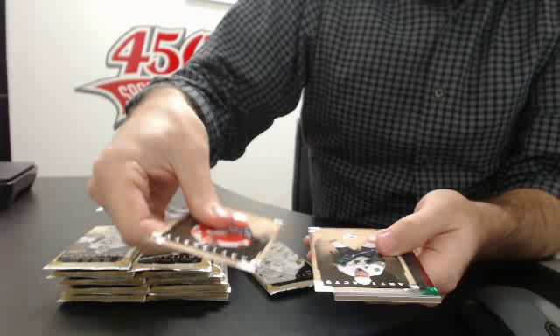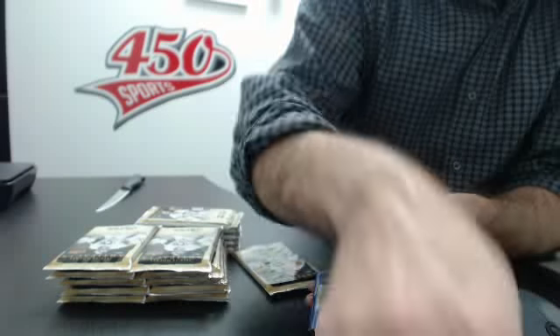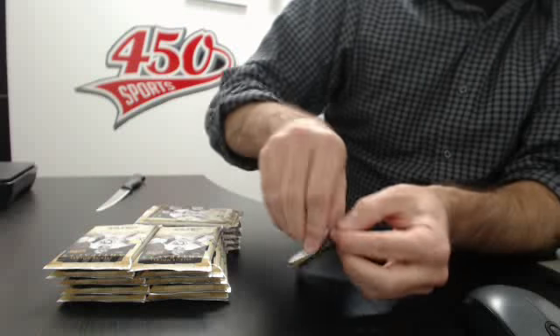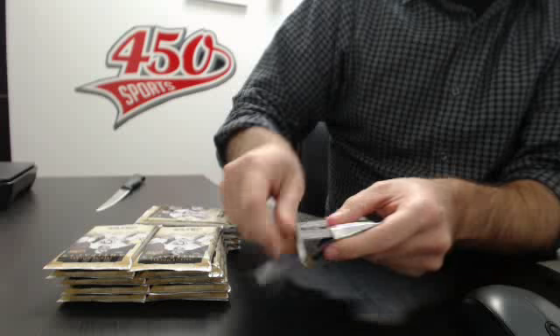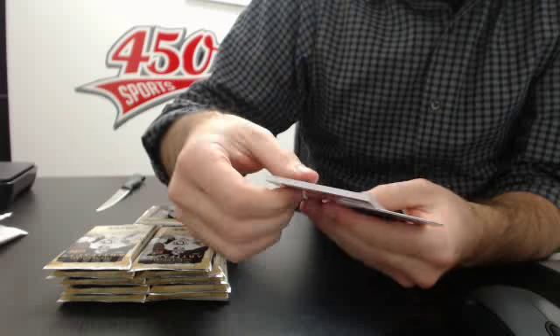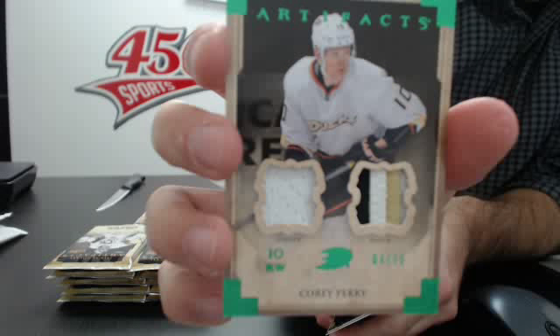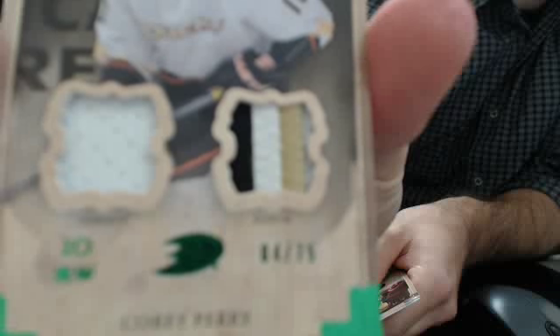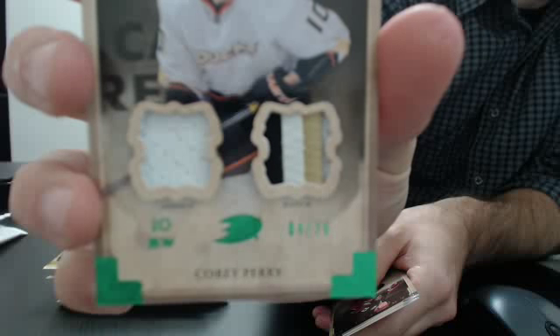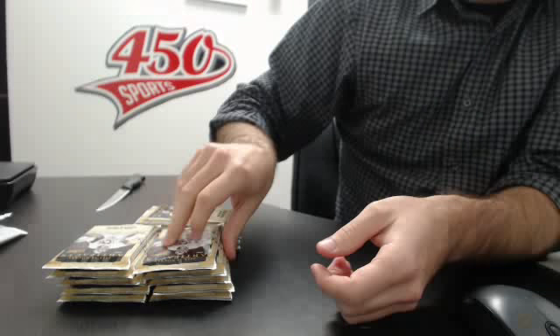We have a green Team Canada Colton Turbert for the Oilers, numbered out of 99. And we have a patch — something big. Oh nice, for the Ducks, numbered 275 — jersey patch. Too bad there is no auto on this card, but the patch is super nice. Three-color patch of Cory Perry for the Ducks.